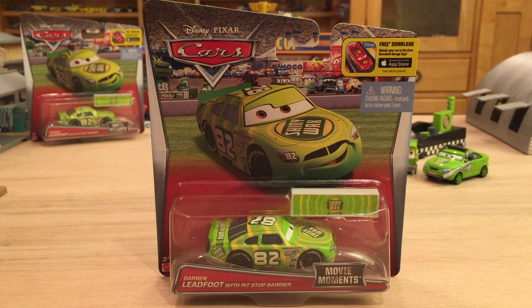I like to think of these as cars with accessories. Not all of them will be Piston Cup racers with pit stop barriers. However, from all of the ones that have been announced so far, it seems like they'll all be Piston Cup related.